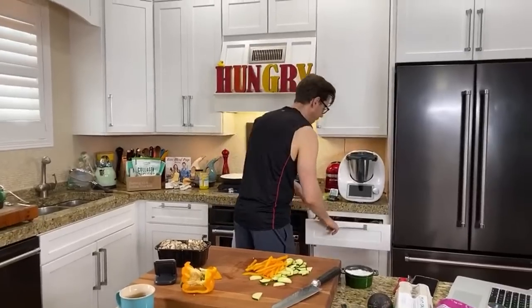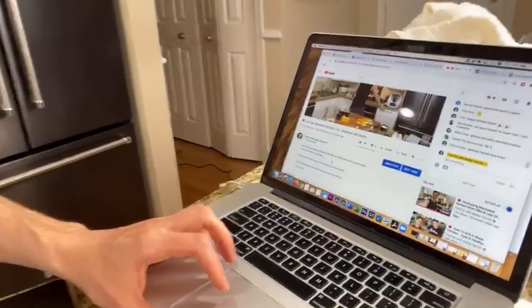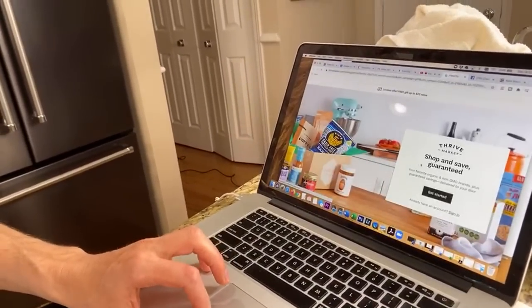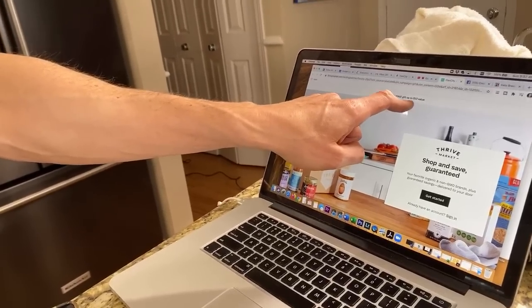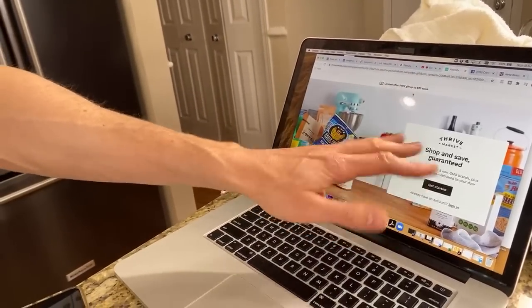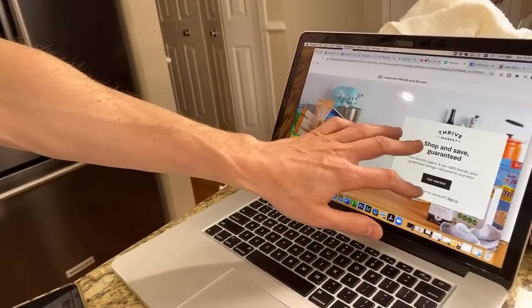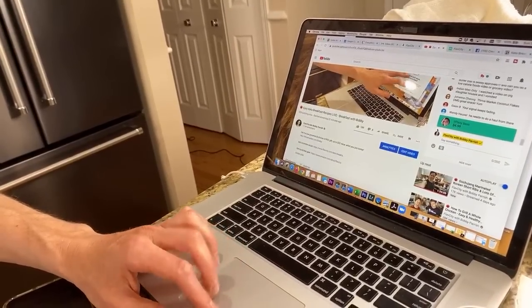My Thrive Market link is always right below the video — thrivemarket.com/Bobby. When you sign up, they give you a free gift; one of the four choices is Chomps grass-fed beef sticks. Get that, sign up, try to get some ghee and some peptides. If you don't like it, you can just cancel and you get your membership fee back. It's risk-free, but it really is some of the best stuff you can get.